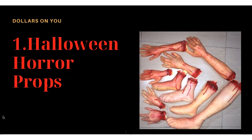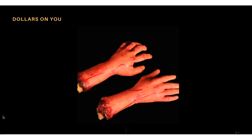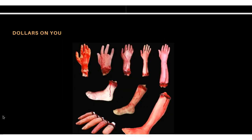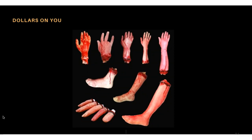Product number one is Halloween horror props — body parts. They look almost real, made out of rubber or something. Let me show you more images of this product. They look real, and the size is also mentioned. Not only legs, there are also hands and fingers. You can find them on AliExpress and start selling.